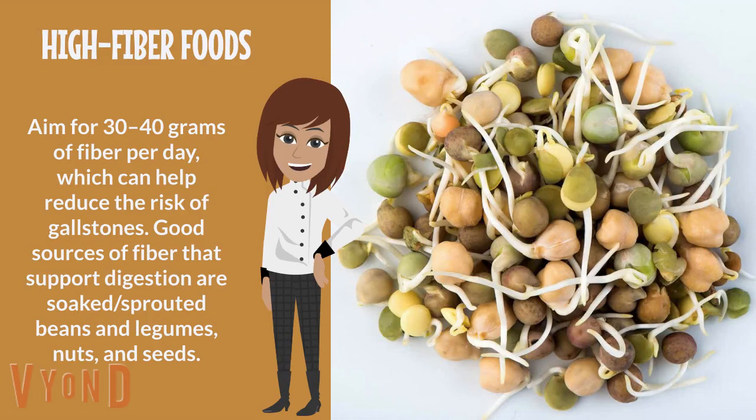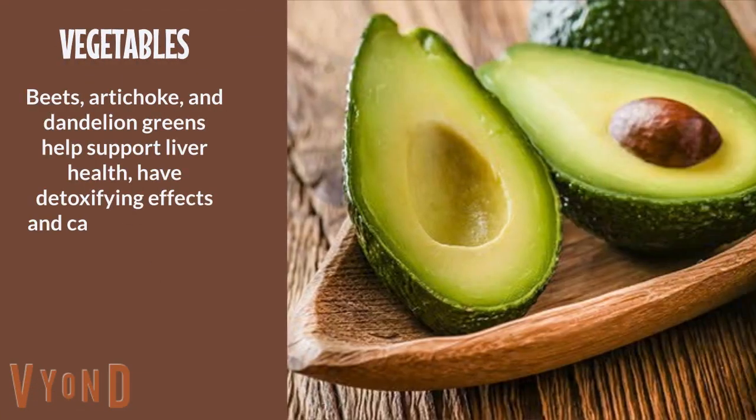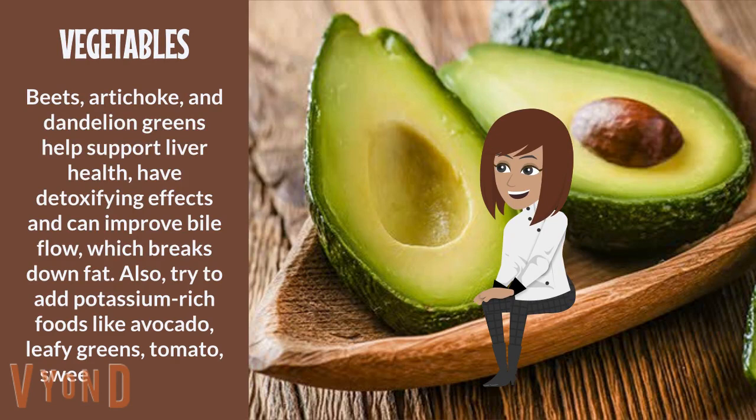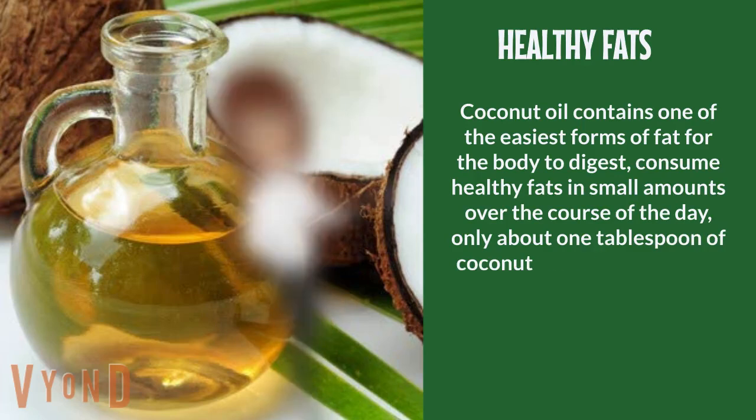Beets, artichokes, and dandelion greens help support liver health, have detoxifying effects, and can improve bile flow, which breaks down fat. Also try to add potassium-rich foods like avocado, leafy greens, tomato, sweet potato, and bananas.